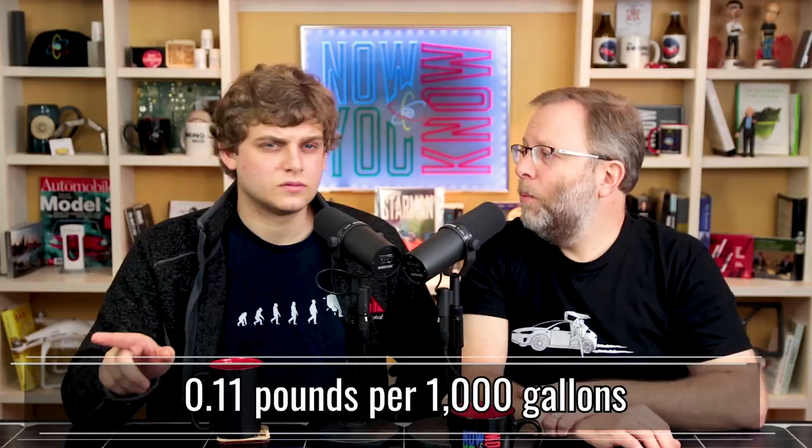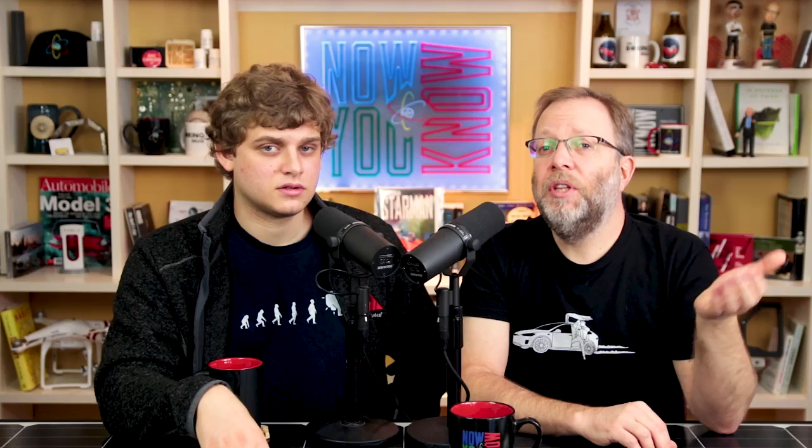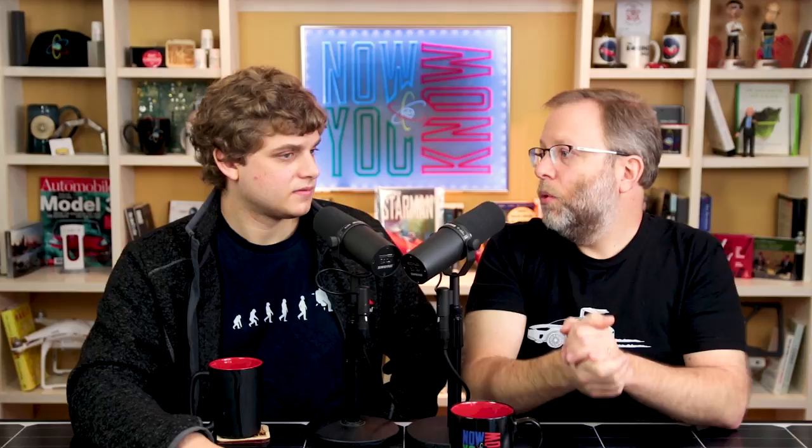We do have regulations. Those were set up by the California Air Pollution Control Officers Association, or CAPCOA, and they used an estimate of 0.11 pounds per 1,000 gallons — more than 10 times less than what the researchers found. The California Air Resources Board used the CAPCOA numbers when they determined their setback regulations of 300 feet, or 91 meters, from large gas stations. A setback is how far you can build anything — like a school or a house — because these fumes are bad for you. They're cancer-causing. So now we're learning it's over 10 times the amount, meaning these setback numbers are probably way off.